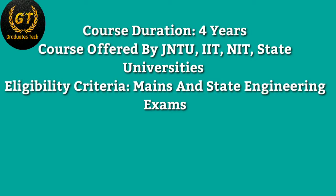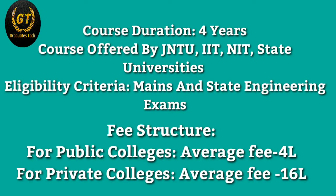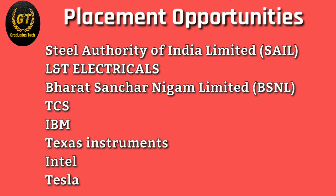This course duration is four years and is offered by JNTU, IITs, and universities in the United States. Eligibility criteria requires passing state engineering entrance exams. Fee structure: for public colleges, average fees are four lakhs; for private colleges, average fees are sixteen lakhs.